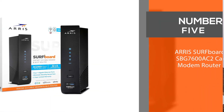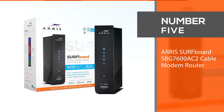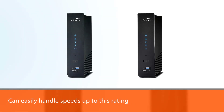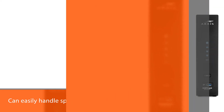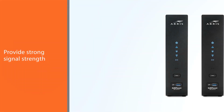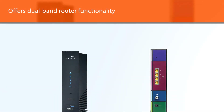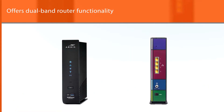Number five: the Arris Surfboard SBG7600AC2 cable modem router. The SBG7600AC2 modem and router combo is our last pick for a wide variety of reasons, but the top feature is the speeds this device can provide. It can easily handle high speeds and provide strong signal strength throughout your home with reliable connectivity that doesn't drop often.